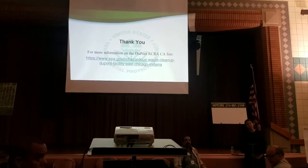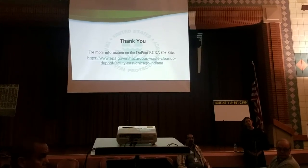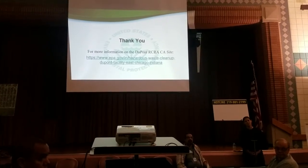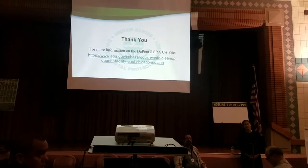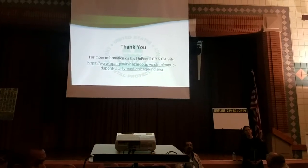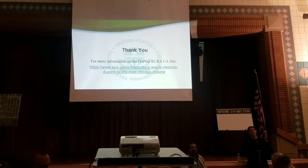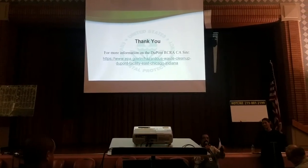A community member gave feedback that it would be really helpful if acronyms and technical terms were spelled out, since many people in the room may not understand them. That's great feedback and is appreciated.